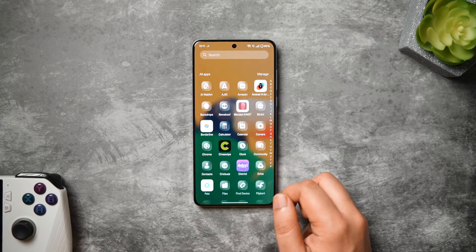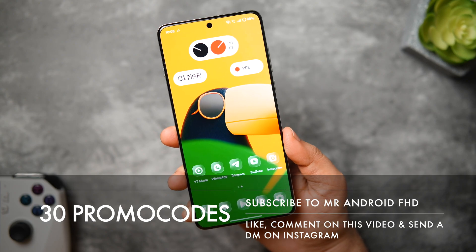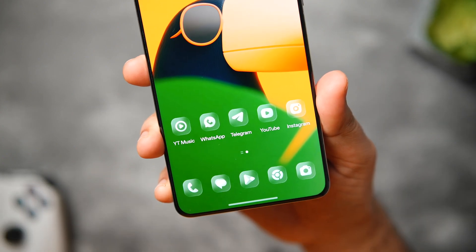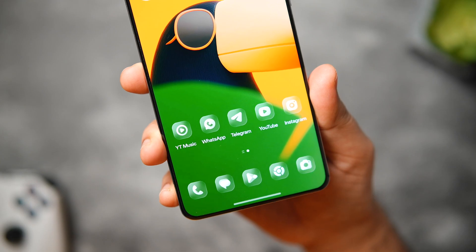Even though it's not a free icon pack, I do have 30 promo codes to give away. To get one, all you have to do is subscribe to my YouTube channel, like and comment on this video, and send a DM on Instagram asking for a promo code. Since we have a very limited amount of codes, please keep in mind that these are first-come-first-served.